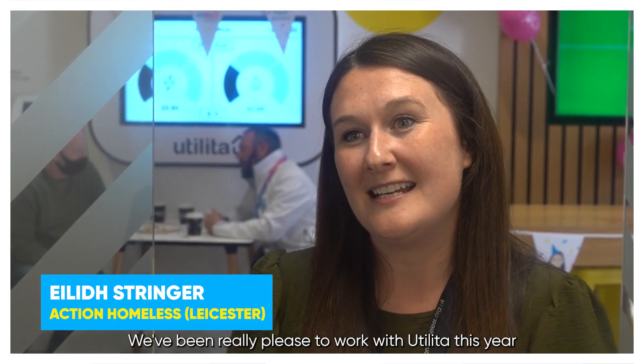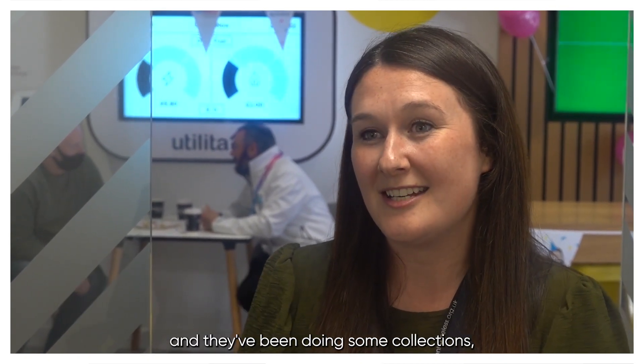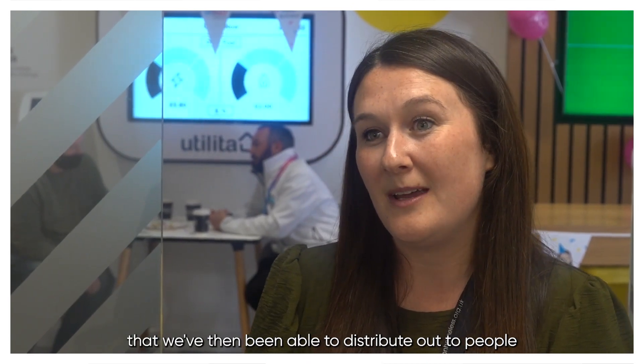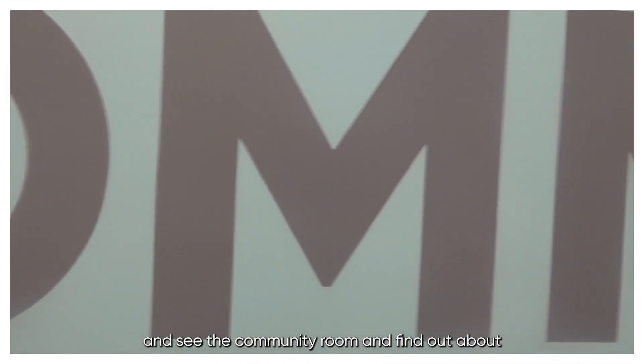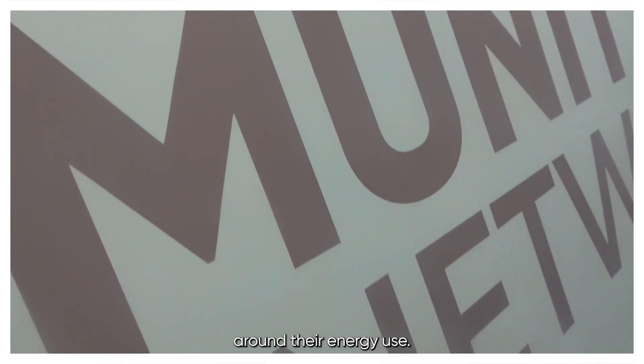We've been really pleased to work with Utiliter this year and the team have been down to see us. They've been doing some collections — things like toiletries and food — that we've then been able to distribute out to people who are experiencing homelessness. We've been really pleased to come down to the hub today and see the community room and find out about other ways that they can offer some of our clients help and advice around their energy use.